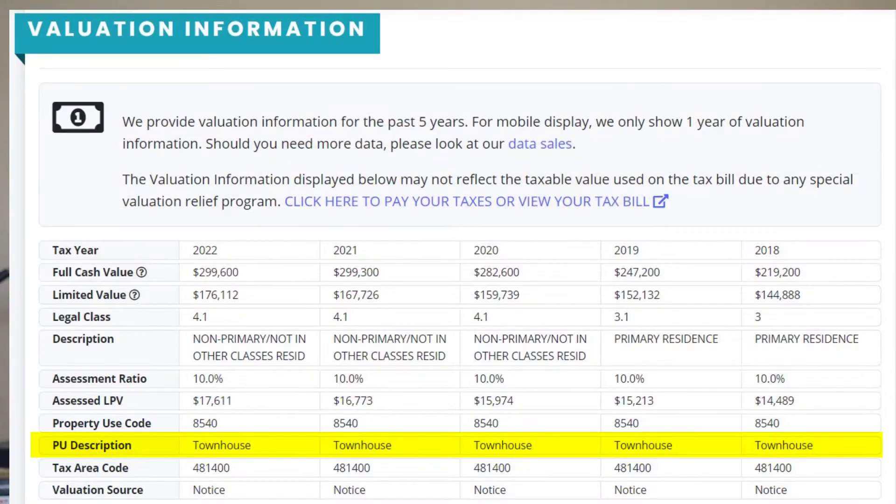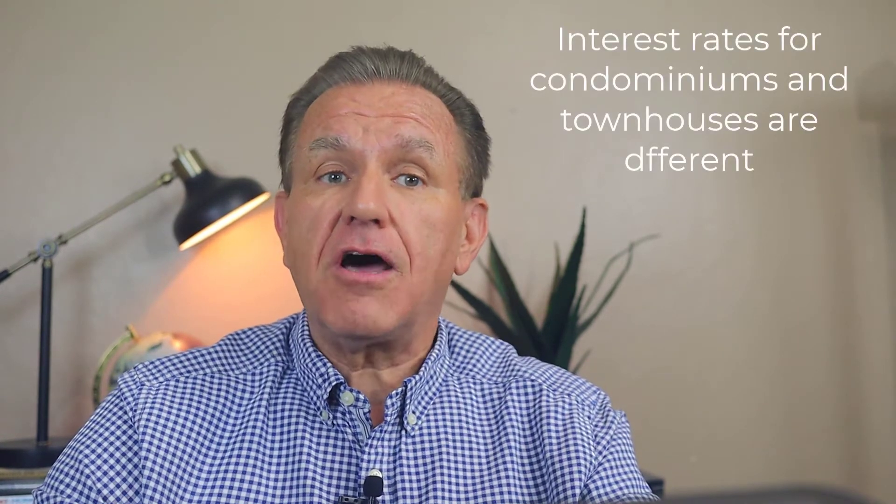For other properties, you may find them classified as a townhouse. Remember, this is how the lender determines the property type, period. This distinction is critical because mortgage rates will be different for townhouses versus a condominium.